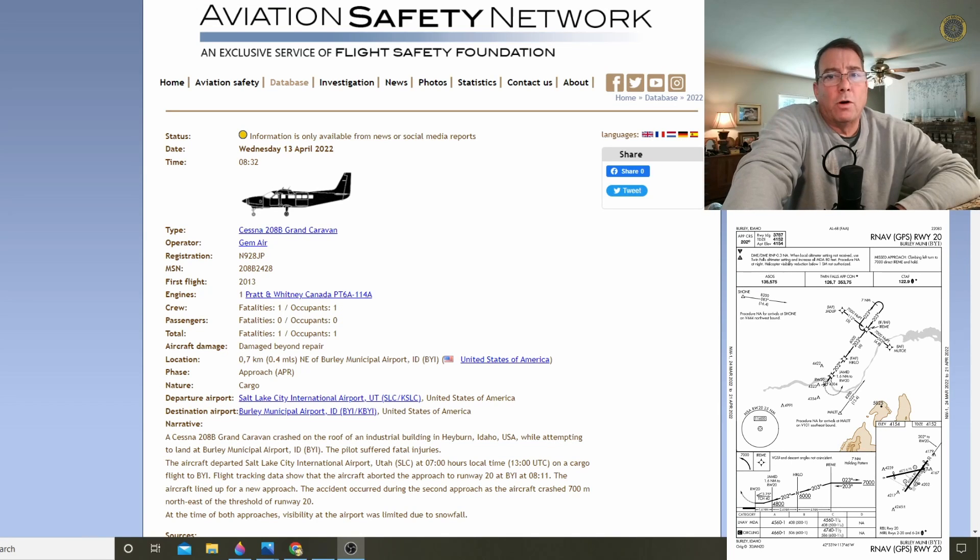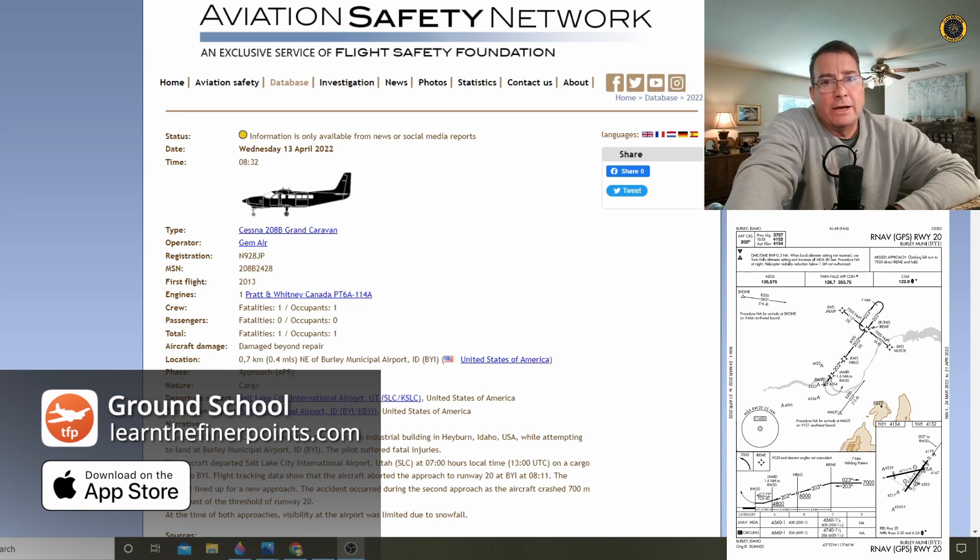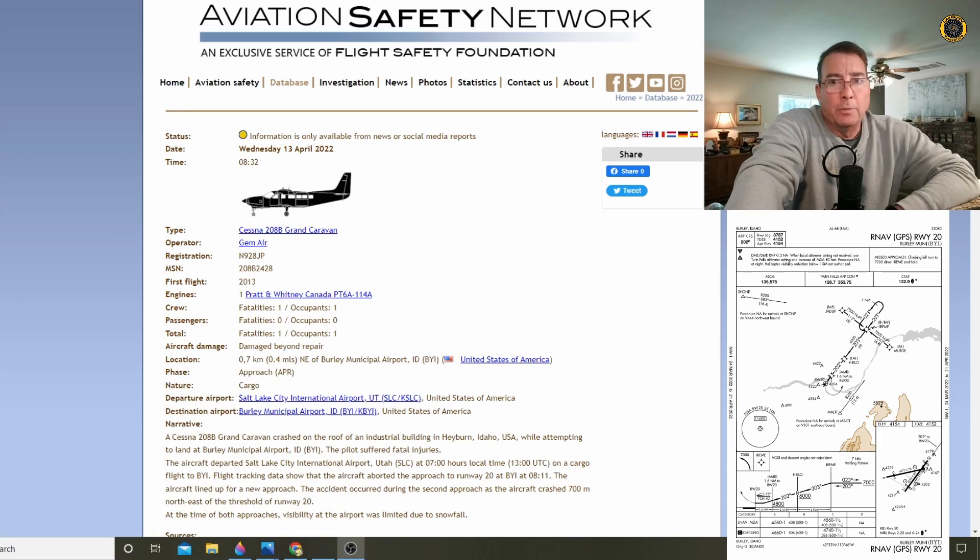It's Sunday, 24 April. My name is Juan Brown. You're watching the Blanco Lirio channel. We got a follow-on video to the initial video about the tragic loss of the Cessna 208 Grand Caravan in Burley, Idaho, back on 13 April.